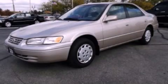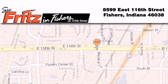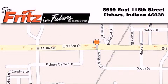Please call us today for more information on this great vehicle. Fritz & Fishers is located at 8599 East 116th Street in Fishers. Our goal is to exceed all of your expectations to ensure that you'll return for future visits.